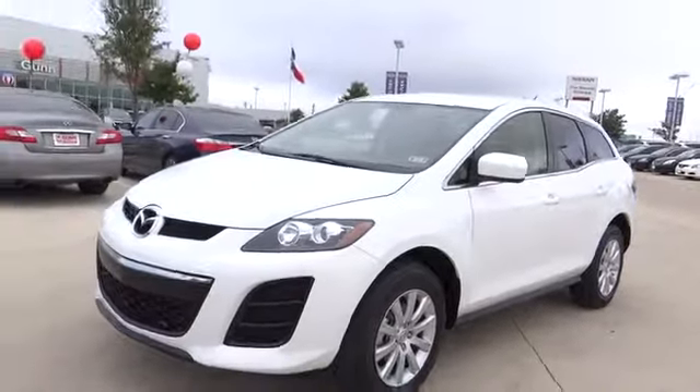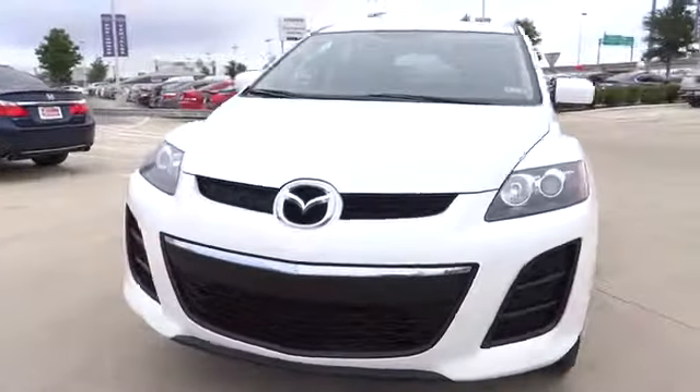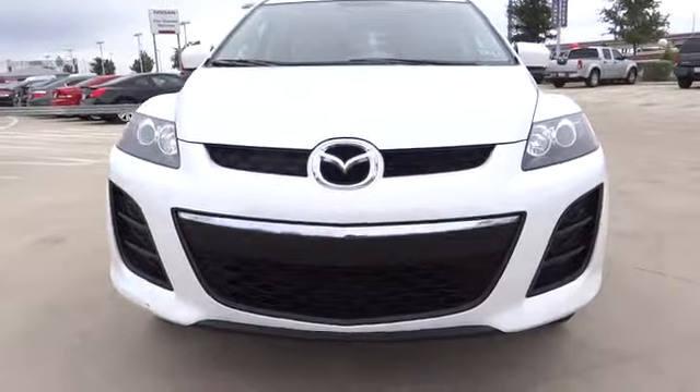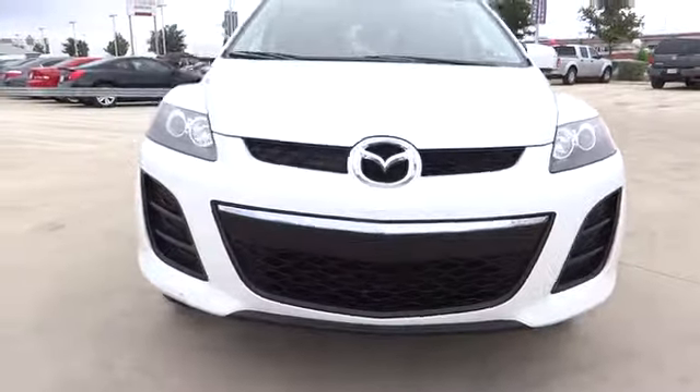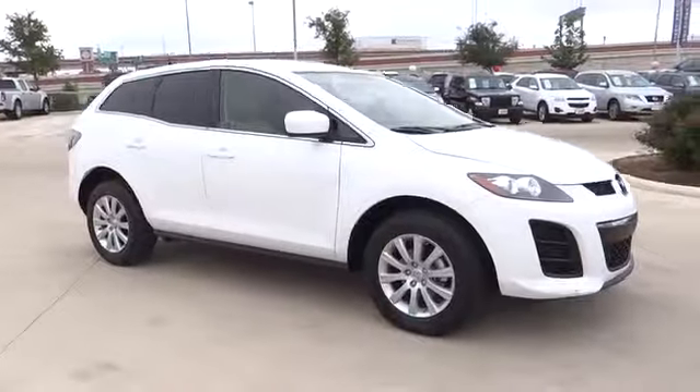The 2011 CX-7. The CX-7 combines sporty good looks, car-like handling, and SUV utility, plus a powerful, fuel-efficient engine. Never settle when you can have it all, and it is priced below $20,000.